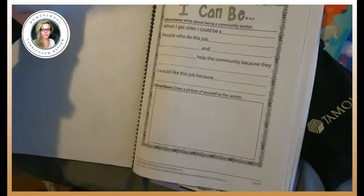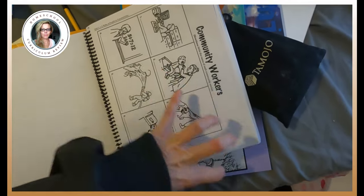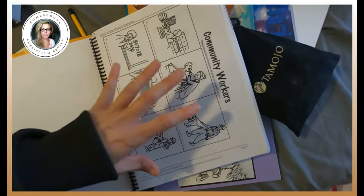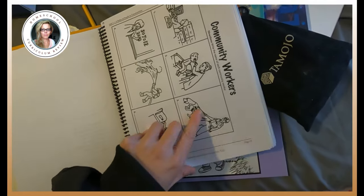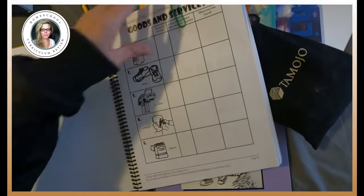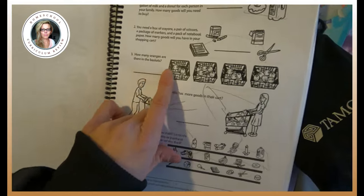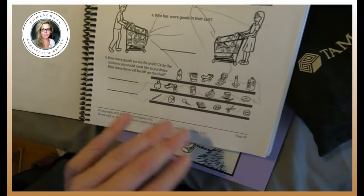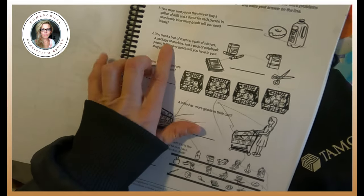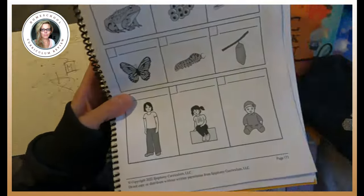Another activity we did today: because we're talking about community — this book is about community — write the name of each community worker. We just do it our own way, like hey, what job do you think? We can knock out a bunch of this stuff. We did goods and services before. This is the one we did today — Math in the Market: how many oranges are in the baskets, who has more goods in their cart, how many goods are on the shelf, which goods would you like to purchase? If you need a box of crayons, scissors, markers, and notebook paper, how many goods do you have in your shopping cart? Anyway, that is Moving Beyond the Page, book one.